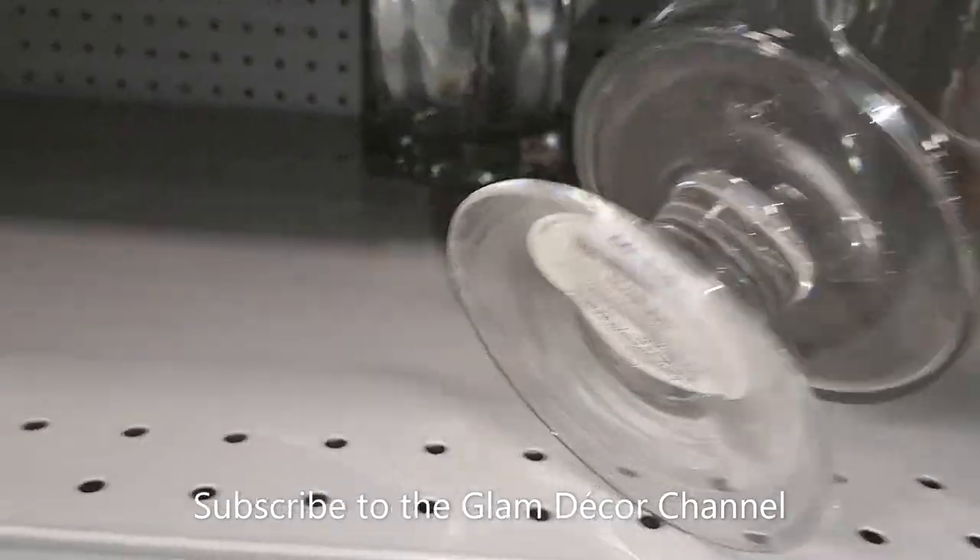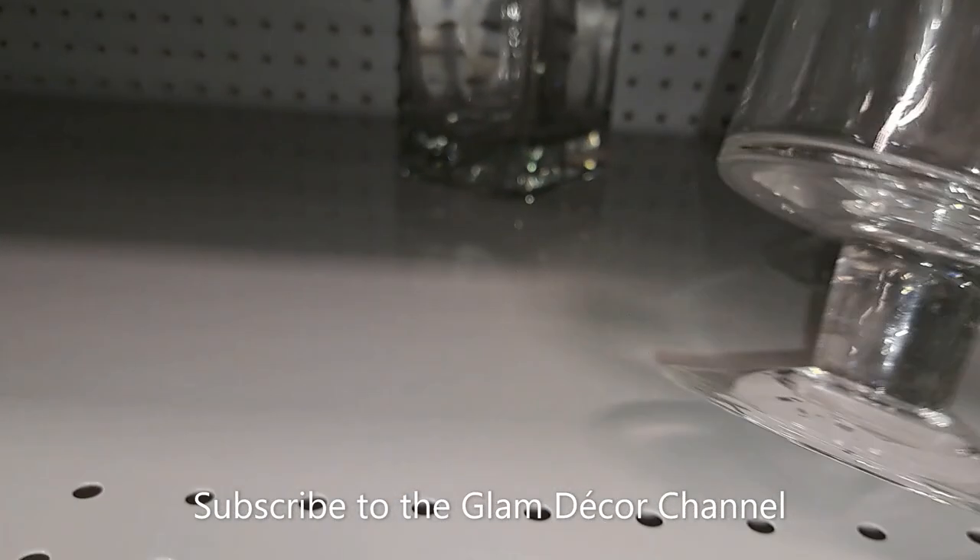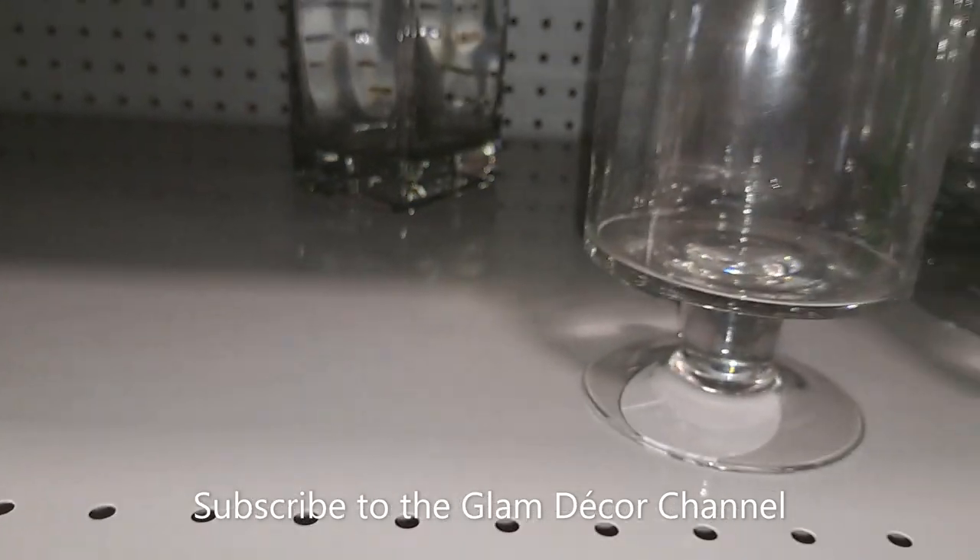These caught my eye because of the shape — they are $11.99.